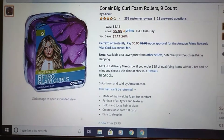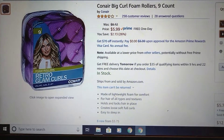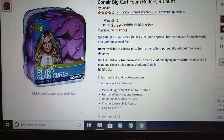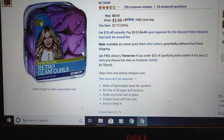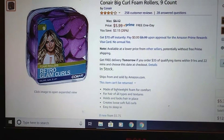They are Conair Big Curls foam rollers, nine count. I'm not getting paid for reviewing this — I'm just bored and making my channel into a review channel for all the fun stuff we buy from Amazon, which is literally a couple packages every other day. She's out of control.